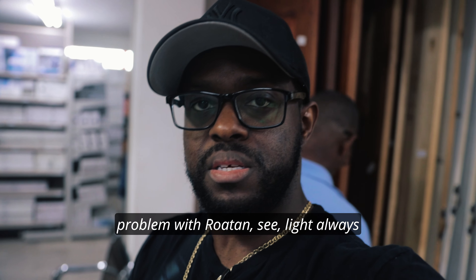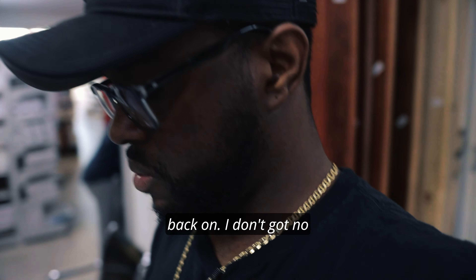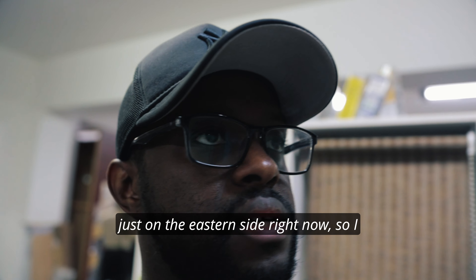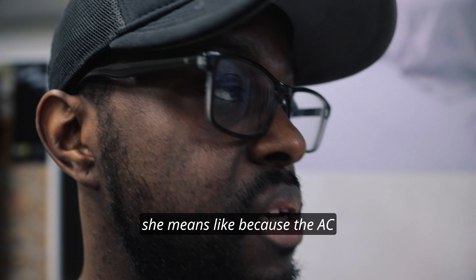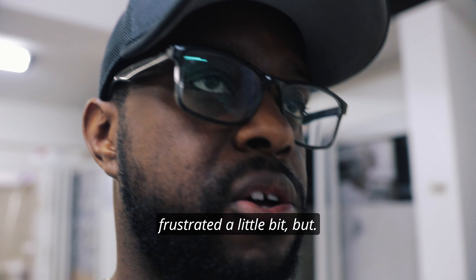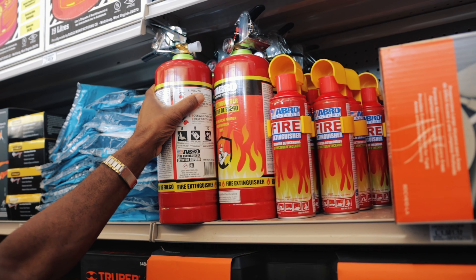My dad called me right now. Hello? The light is not out down here. See, that's the problem with Roatan — the lights always going out. I checked online just now and it doesn't show anything about when the light's going to be back on, no estimate time, nothing. That's just on the east end side right now. I just got a call from my dad saying the light is off and my mom is sick right now — she needs it because of the AC. This is what we're dealing with on the island. They're just frustrated a little bit.